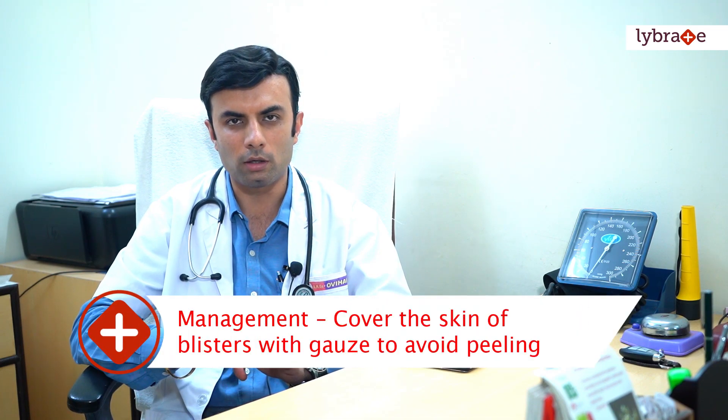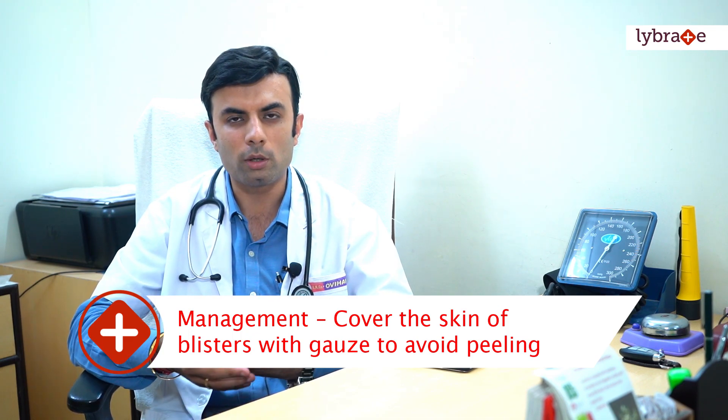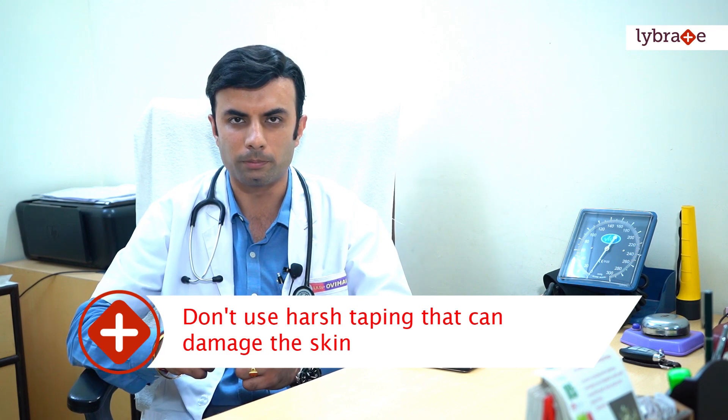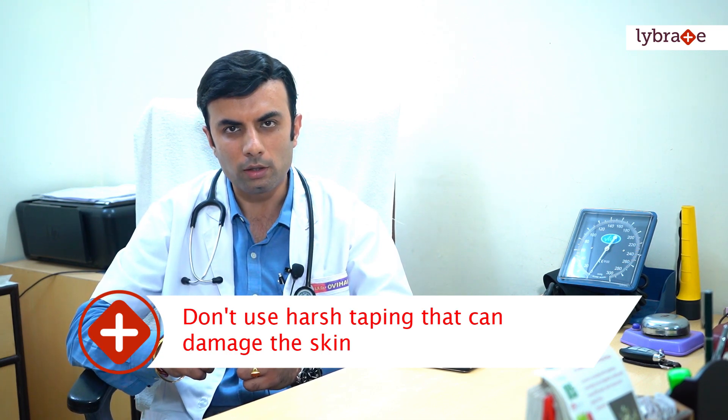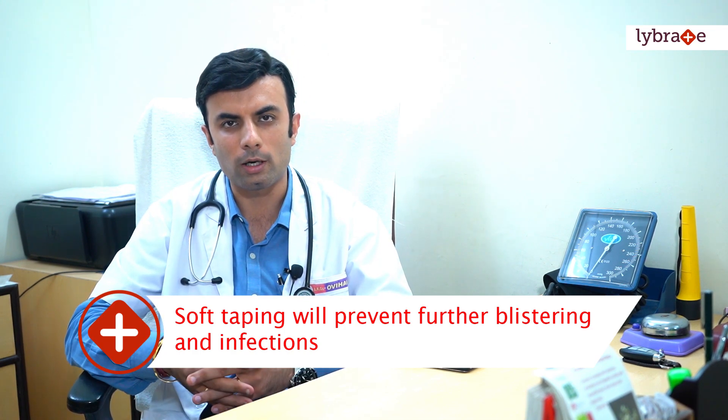Here is a very important tip for all the parents and children who are suffering from Epidermolysis Bullosa: cover the area of the blister and the wound very well with soft gauze. A paraffin gauze can be used, which does not adhere to or tear the skin off. It is very important while bandaging the child that we do not use any taping that is harsh on the skin — it should be extremely soft and gentle. This prevents further blistering and secondary infections, which in fact protects the immunity of the child.